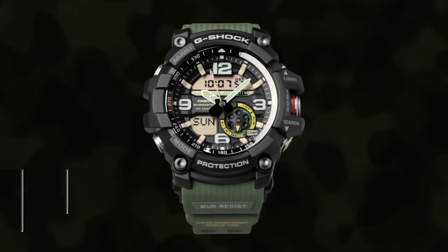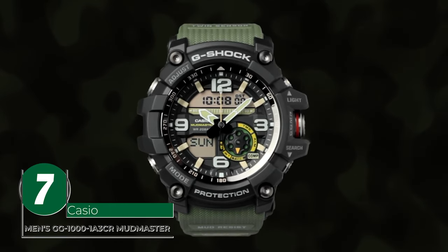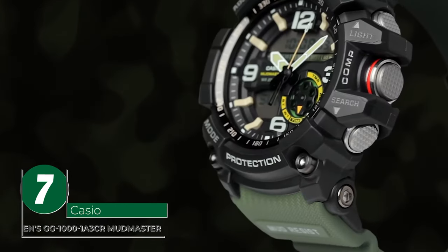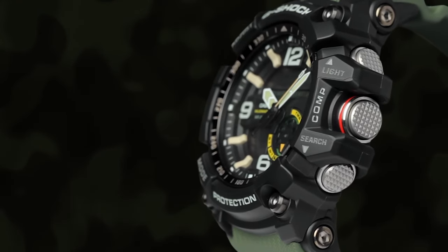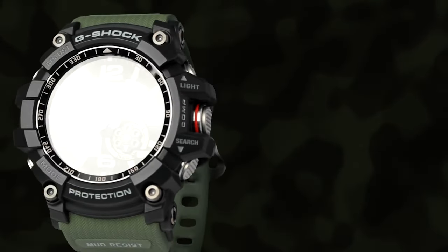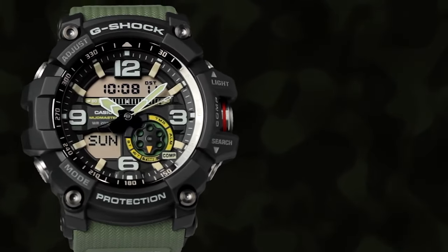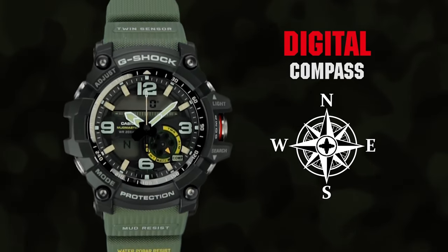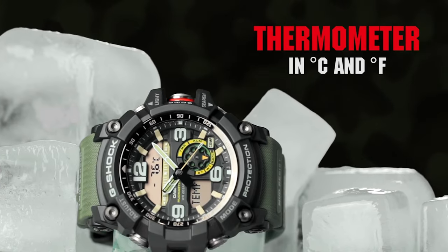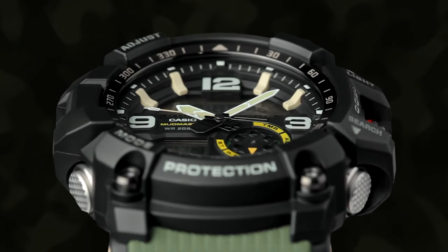We really could not talk about rugged military watches without mentioning the tried and tested Mudmaster from Casio. The Casio Men's GG1000-1A3CR Mudmaster is a tough and rugged watch designed for use in the harshest environments. With its twin sensor technology, this watch features a compass and temperature gauge, making it the perfect accessory for outdoor adventurers.